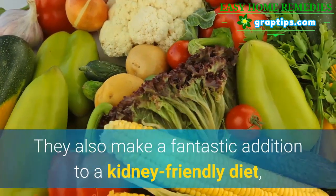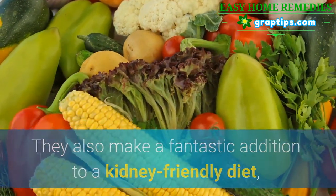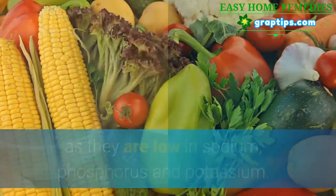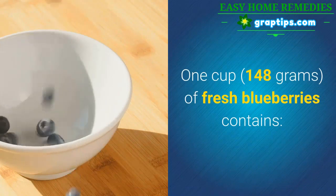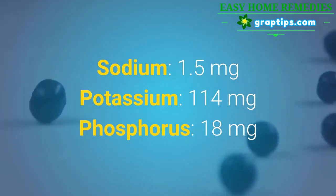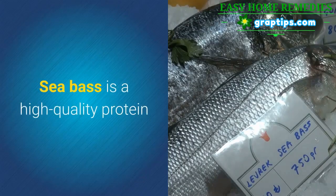They also make a fantastic addition to a kidney friendly diet, as they are low in sodium, phosphorus, and potassium. 1 cup of fresh blueberries contains: Sodium 1.5 mg, Potassium 114 mg, Phosphorus 18 mg.